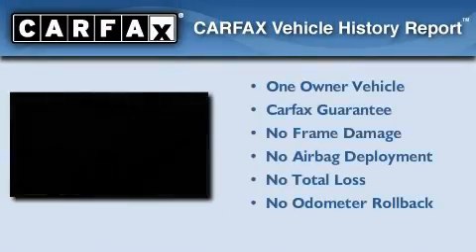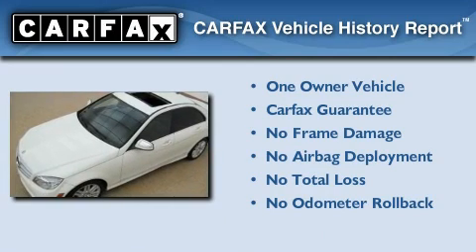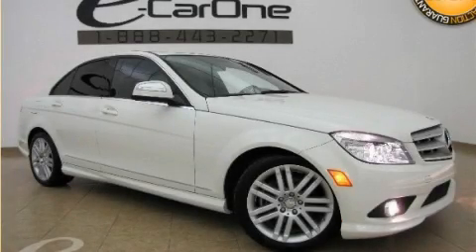This Mercedes-Benz has had only one owner, and it qualifies for the Carfax buy-back guarantee. Contact us today to arrange your test drive.